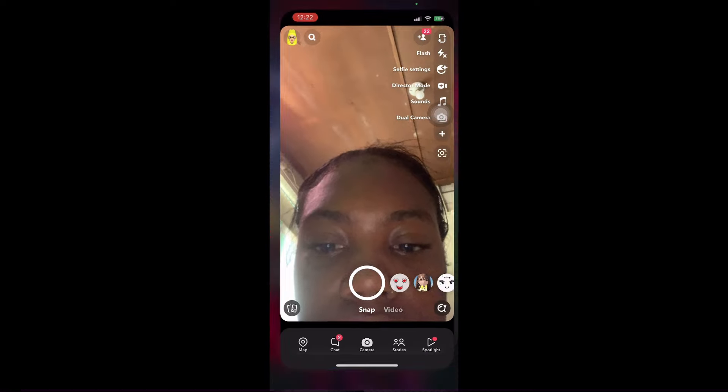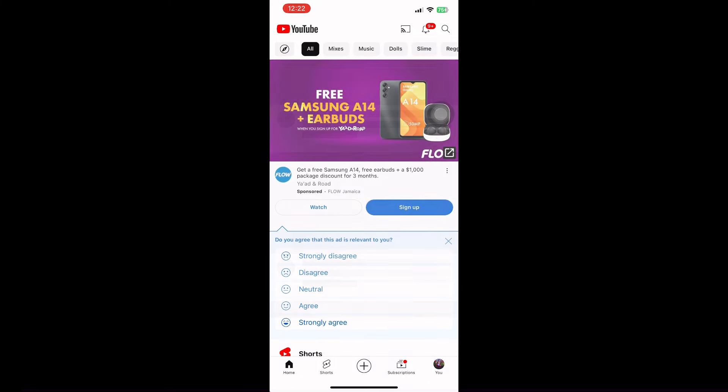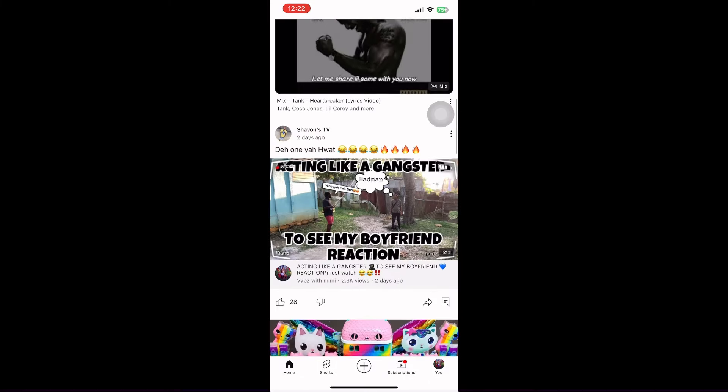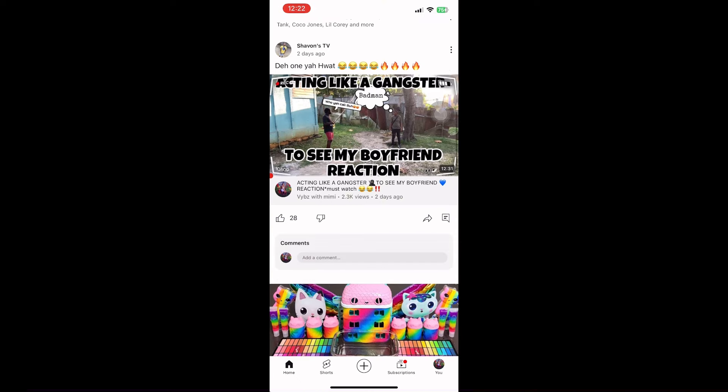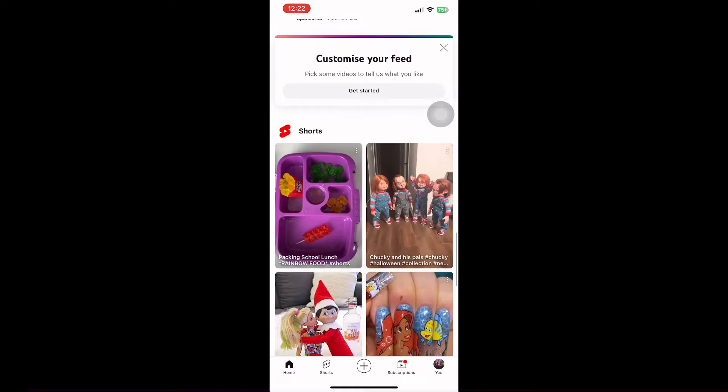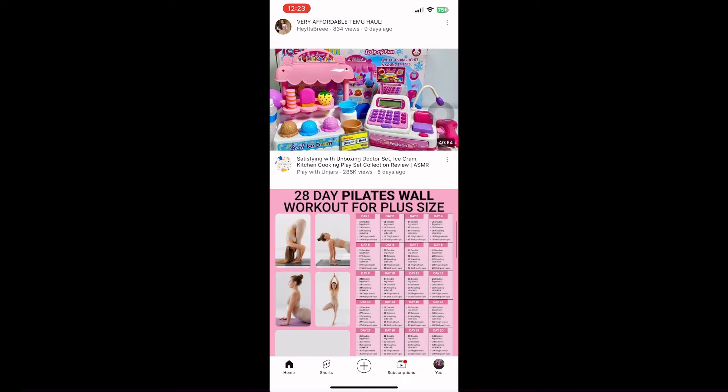YouTube — mostly you'll see stuff up on YouTube. My daughter watches on YouTube, coming to watch my foolishness. I make videos and share them, but mostly my daughter watches them.